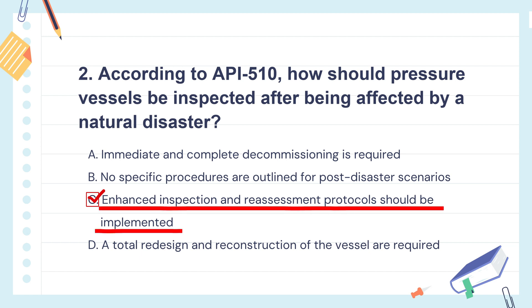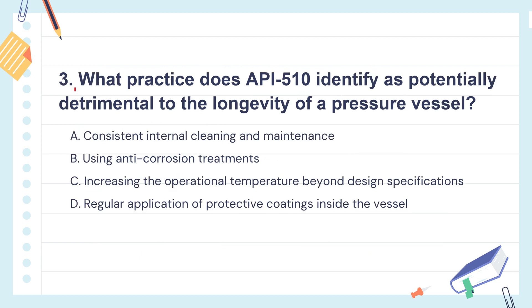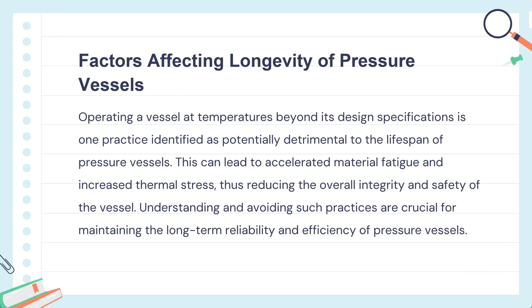After a disaster, it's really important to double-check the safety of pressure vessels because they could have been damaged. Enhanced inspections make sure nothing's missed and that everything is still safe to operate. Question 3: What practice does API 510 identify as potentially detrimental to the longevity of a pressure vessel?